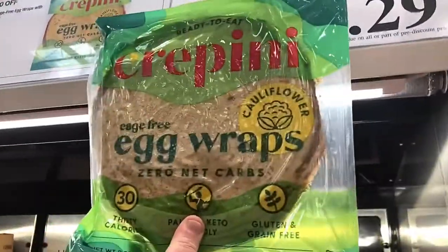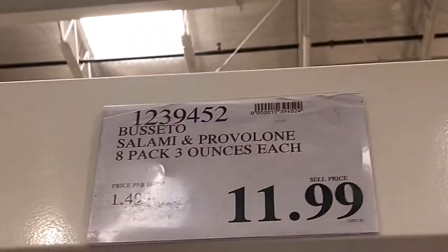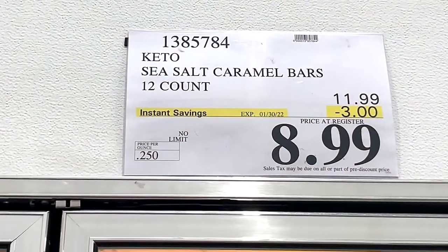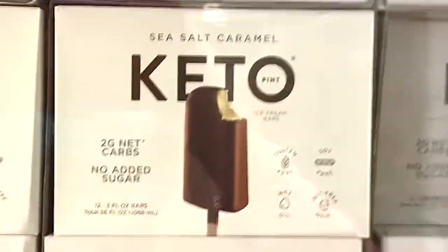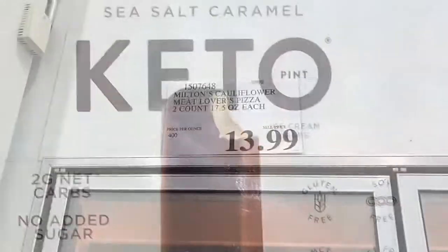We got these Crepini egg wraps — they're made with egg and cauliflower and we liked them. They also have little packages of meat and cheese that are great to have as snacks. And they have these keto salted caramel ice cream bars that are on sale this time, and they are amazing.